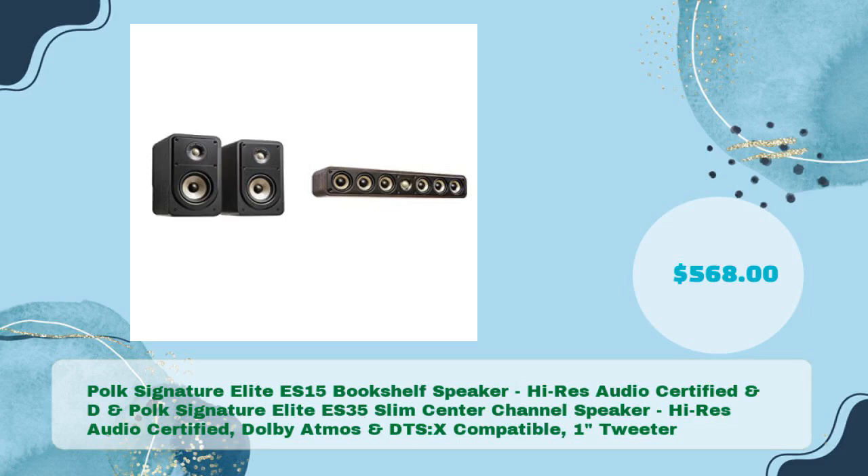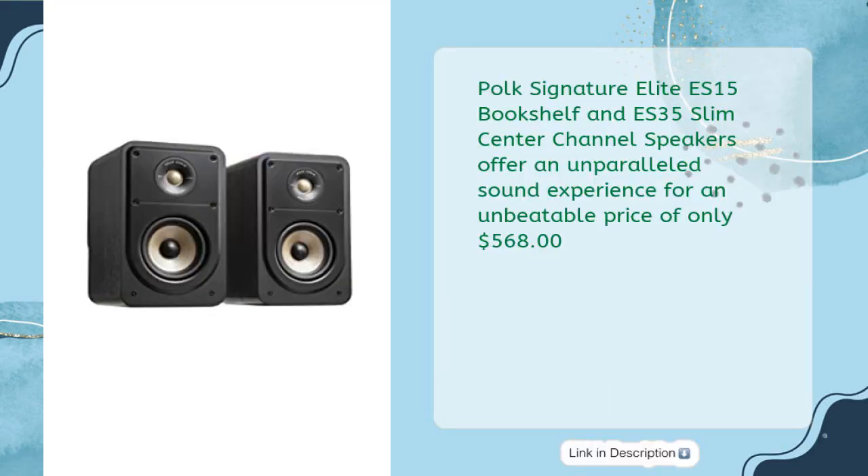Polk Signature Elite ES15 Bookshelf Speaker and ES35 Slim Center Channel Speaker — Hi-Res Audio Certified, Dolby Atmos and DTS:X-Compatible, 1-Inch Tweeter — available for just $568. The ES15 and ES35 offer an unparalleled sound experience for an unbeatable price of only $568.